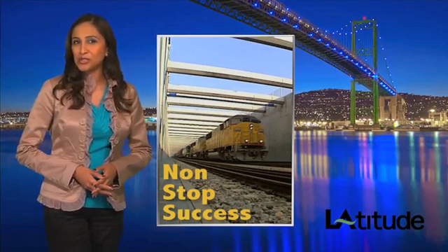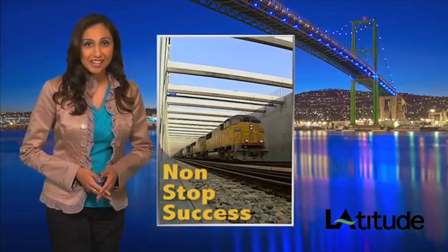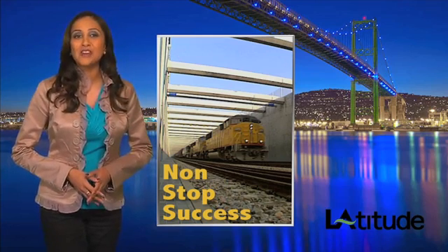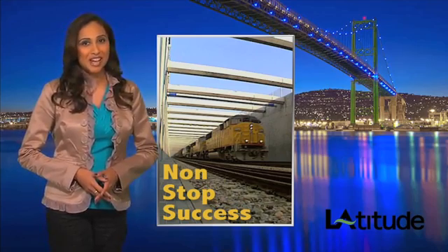So how did the Alameda Corridor celebrate its 10-year anniversary? By doing what it does every day — laying low and speeding cargo quickly and cost-effectively to and from the Port of LA, just like it was designed to do.